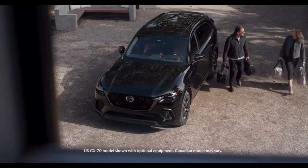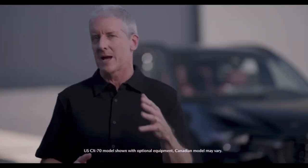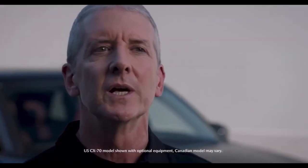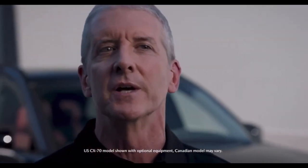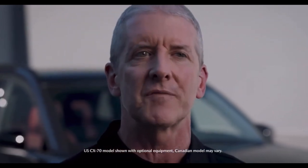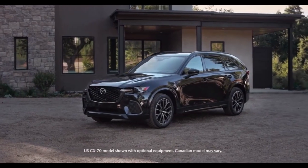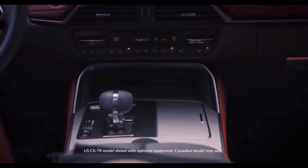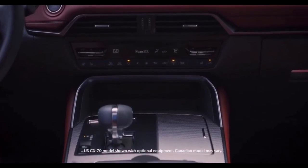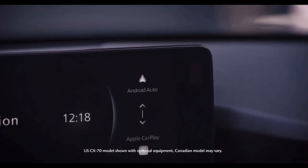Whether loading up travel gear, golf clubs, or camping essentials, CX-70 has ample cargo space. Additionally, we offer a variety of Mazda Genuine Accessories to further personalize CX-70 to best fit most drivers' activities and lifestyles. This segment puts a high emphasis on comfort and quality, with customers who recognize that technology and innovation can improve their driving experience and support their lifestyle.